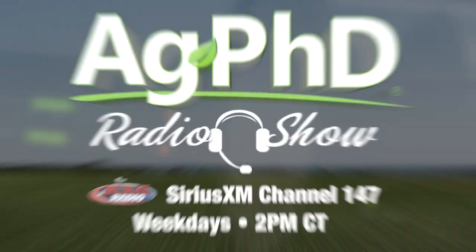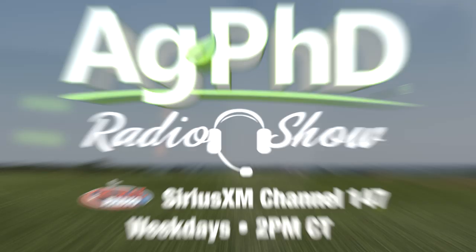That's all the time we have for today's show. If you're looking for more agronomic information, check out the Ag PhD Radio Show — we're on each weekday on Sirius XM Channel 147 at 2 PM Central. Don't miss the next Ag PhD TV show. We'll have another Weed of the Week, Farm Basics, Iron Talk, and a whole lot more. I'm Darren Hefty and I'm Brian Hefty. Thanks for watching Ag PhD.